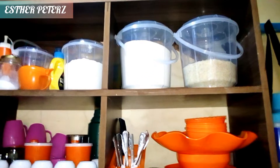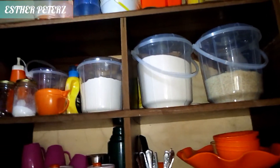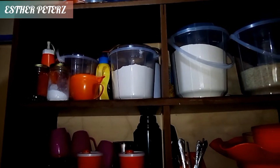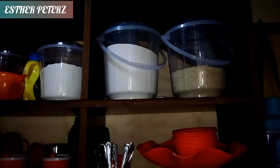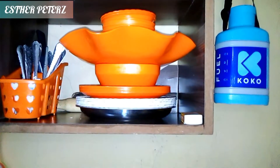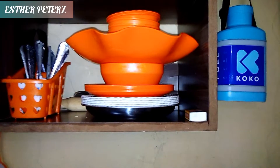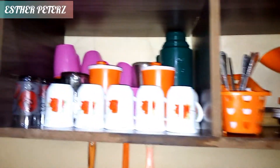On this right shelf we have the bucket for rice — it's about halfway full — and the bucket for maize flour. Right below that shelf is another shelf where I've placed the plates. My theme in the kitchen is orange, white, and black, apart from silver which is unavoidable because of the spoons, sufrias, and everything.